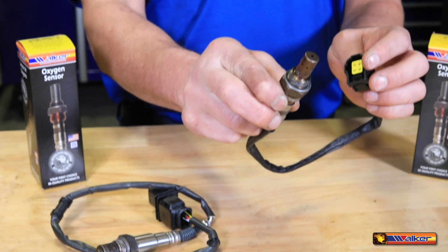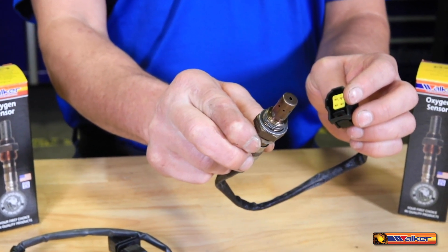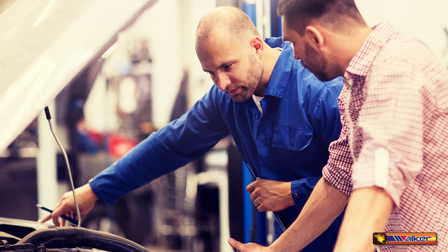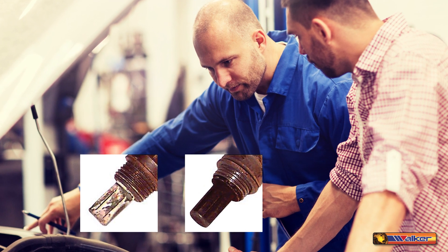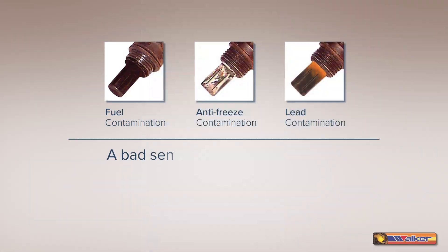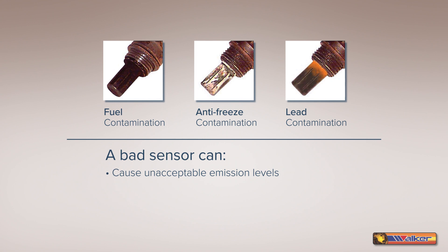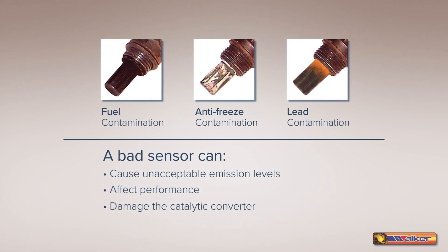The oxygen sensor monitors the oxygen content of the exhaust gas, which is a very good indicator of combustion efficiency. Make it a point to check the oxygen sensors at each tune-up and replace the ones that are faulty or show signs of contamination. A bad sensor can cause unacceptable emission levels, affect performance, and ultimately damage the catalytic converter.